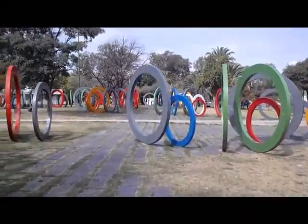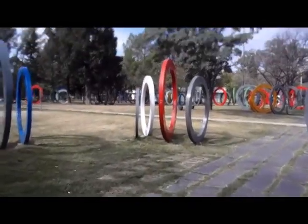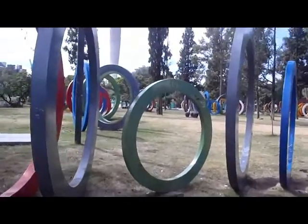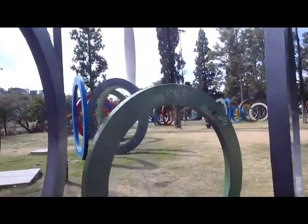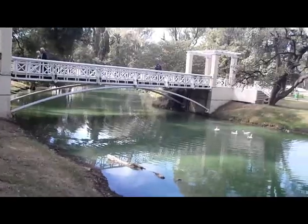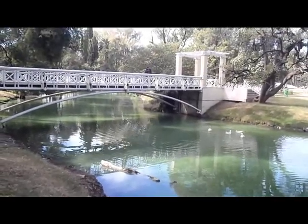This is Parque Sarmiento. Looks like they have one ruin for each year — there's 1862, 1825, 1822. This is still in Parque Sarmiento.